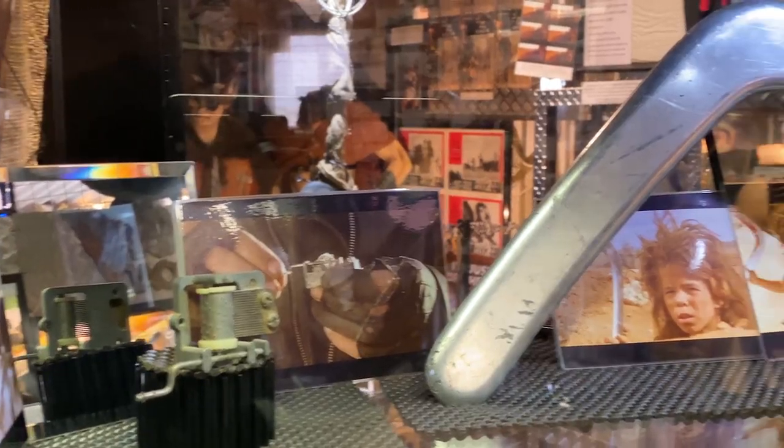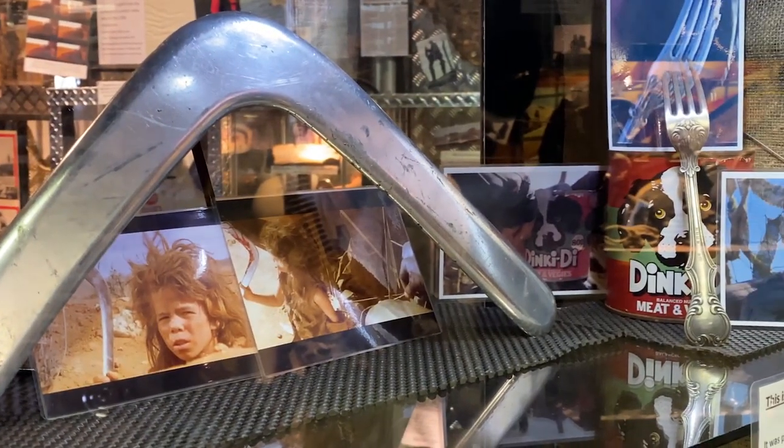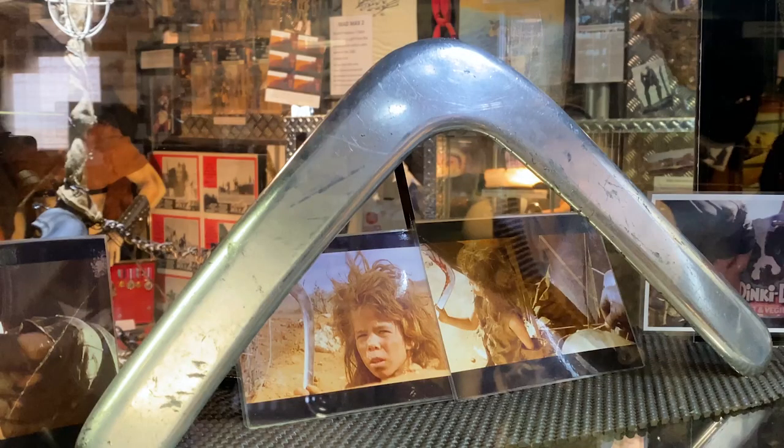If Adrian had no choice but to grab something and run, it would be three items: the boomerang, the music box, and the fork — the three things you see when you first come into the display. Small pieces, but from memorable scenes: the dog food eating scene with Max, the music box he gives to the kid, and the feral kid with the steel boomerang.